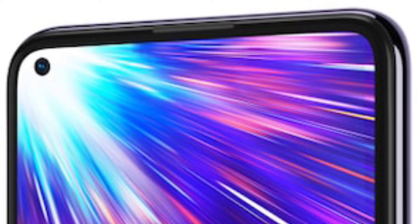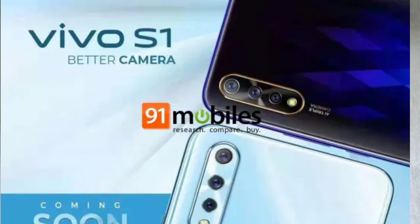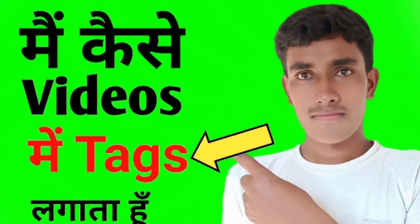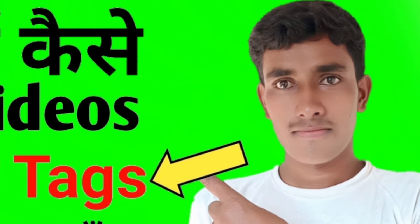Do not forget the Vivo S1 and the Vivo S1 Pro. If you like the video, subscribe and like it, and click the bell icon.